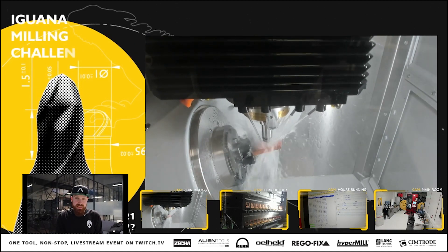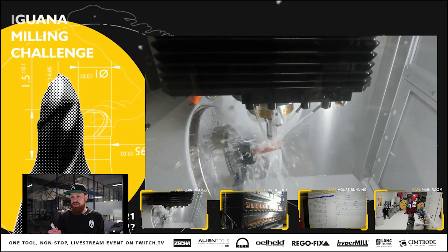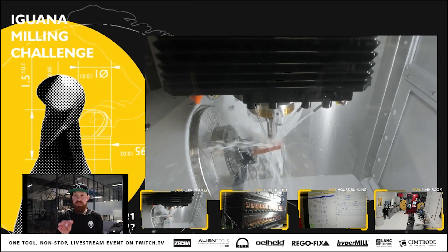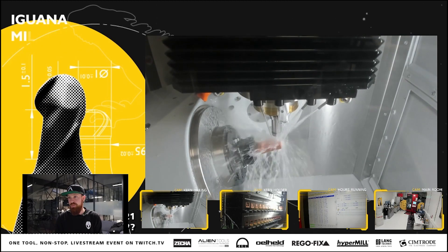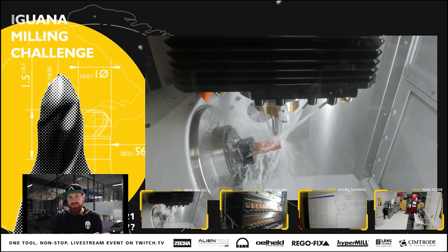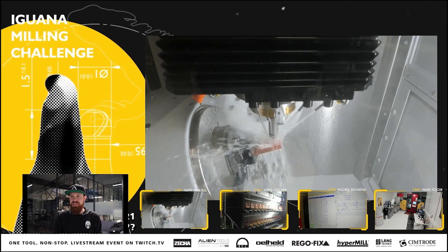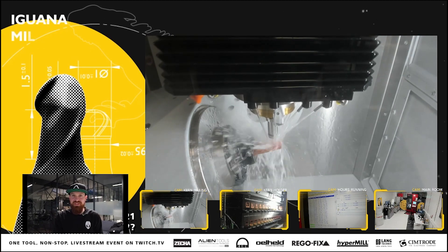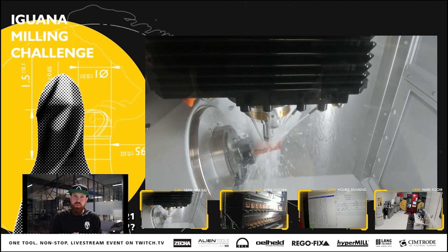They all thought it was a great idea. So on the 16th of this month, we put one of these iguana tools — it's a one millimeter ball tool with this new coating — and just let it run. It's been running nonstop since the 16th. Almost nonstop — we had water supply issues to the machine, and this morning we had a small programming mistake. Marvin came in and found the mistake and saved the day. This crazy idea would not be possible without all of our partners.